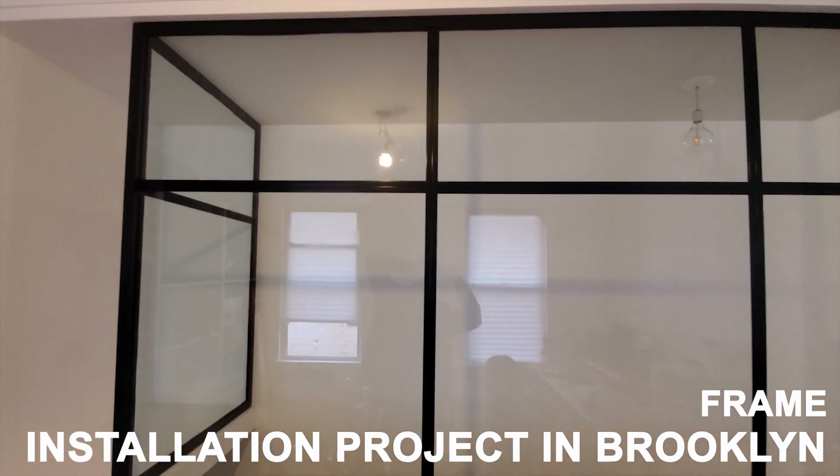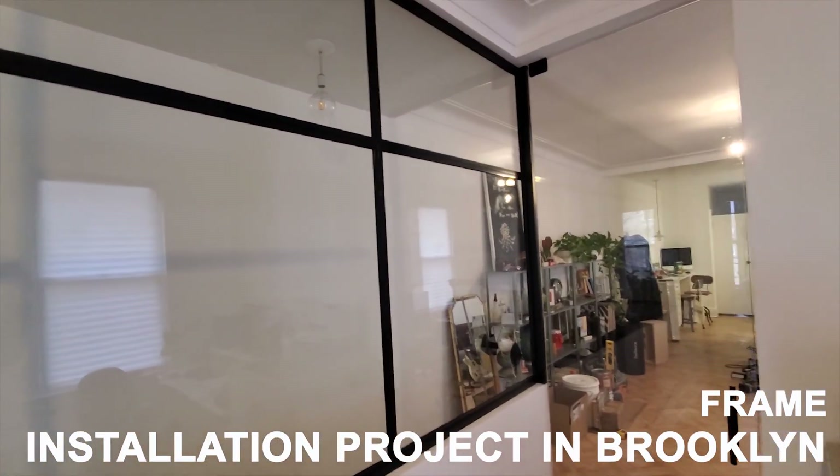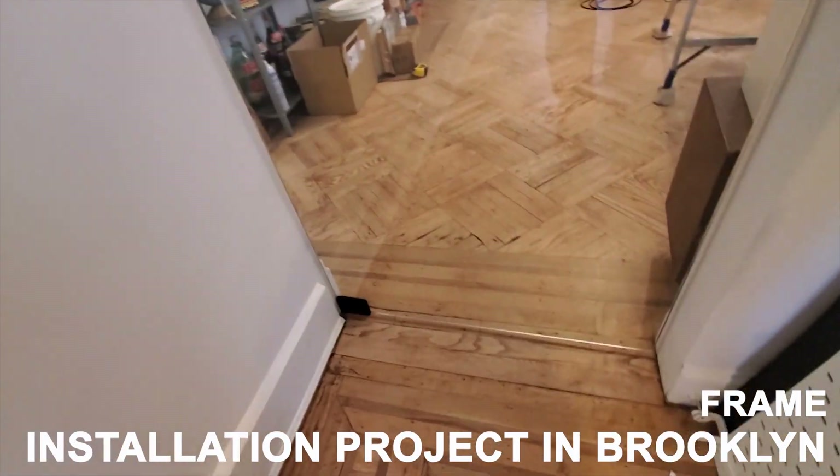Having more than 10 years of custom glass door design and installation expertise, Artlook Glass is here to bring unique ideas to life.